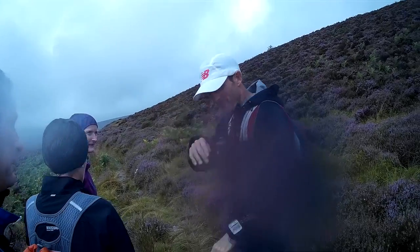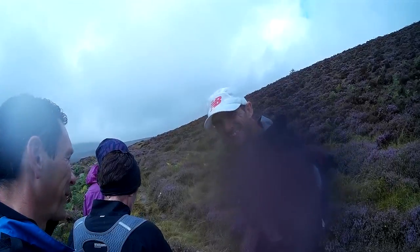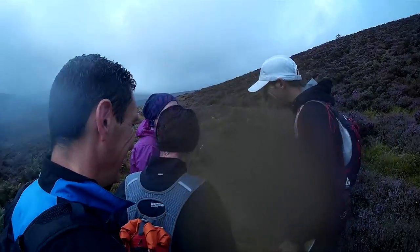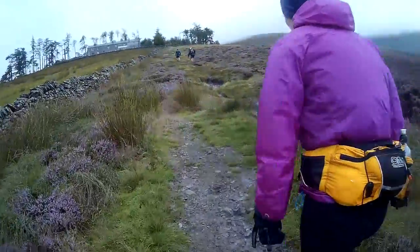So how far have you run? About 8 miles — it's taken me an hour and a half. So here we are, climbing up to Skiddaw House, which is a youth hostel.